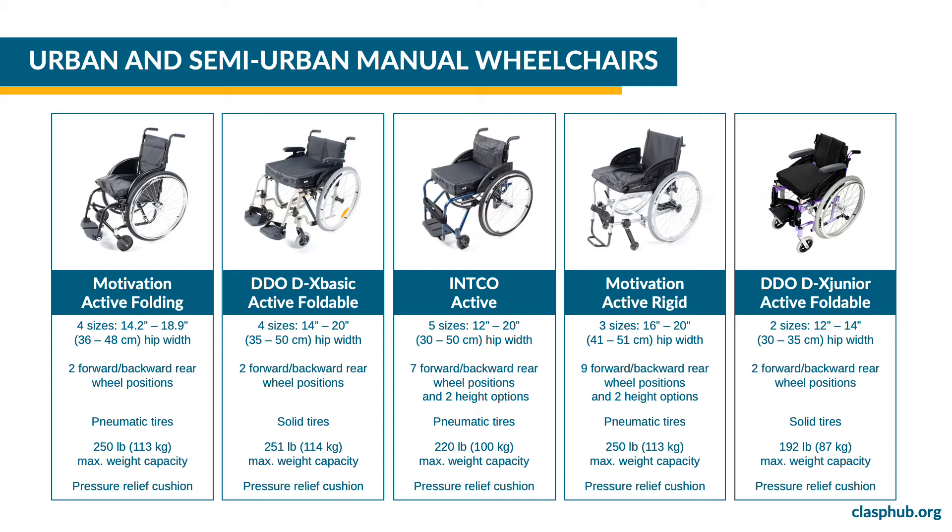The INCO active wheelchair is available in five sizes. The rear wheel position can be configured in nine positions forward and backward and two positions up-down. It has pneumatic tires and its maximum weight capacity is 220 pounds or 100 kilograms. The Motivation active rigid wheelchair is available in three sizes. The rear wheel position can be configured in nine positions, it has pneumatic tires and its maximum weight capacity is 250 pounds or 113 kilograms. The DDODX junior active foldable wheelchair is available in two sizes. The rear wheel position can be configured in two positions, it has solid tires and a maximum weight capacity of 192 pounds or 87 kilograms.